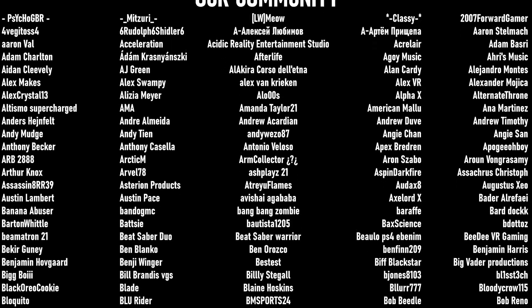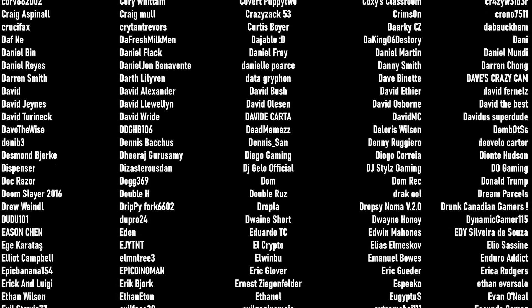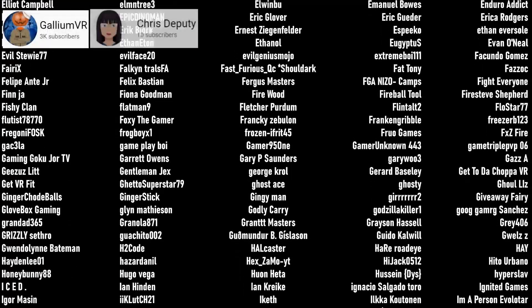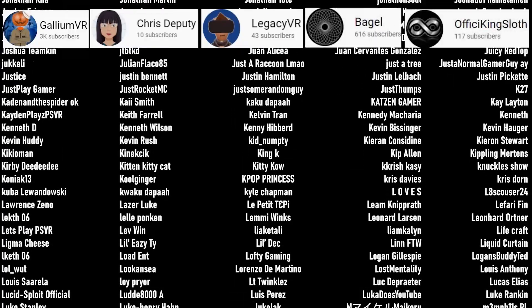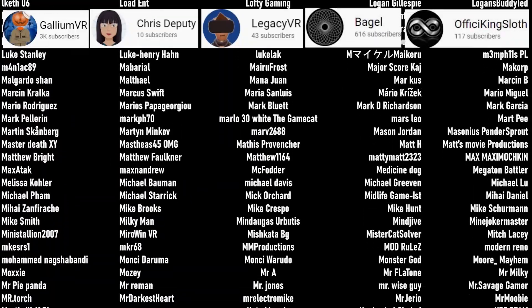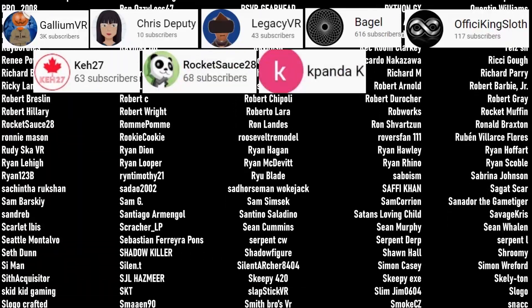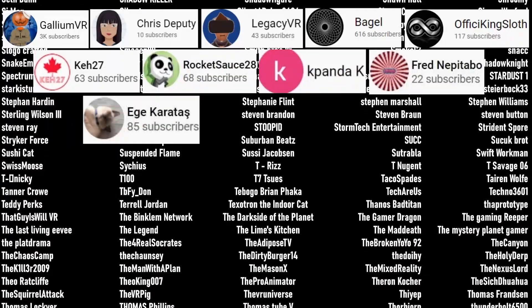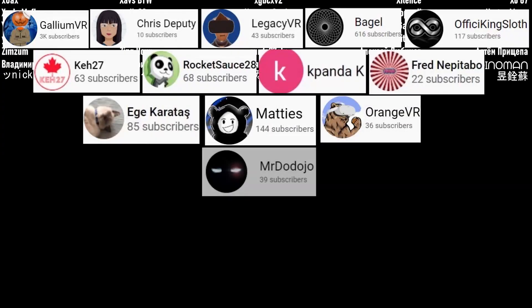I want to say the biggest thank you to those of you who have become channel members and any of you who have ever been patrons of ours: Gallium VR, Chris Deputy, Legacy VR, Bagel, and A Fissy King Sloth — our current channel members. Our patrons: K27, RocketSauce28, KpandaK, Fred Nepitebo, Ege Karatosh, Matties, Gallium VR, Orange VR, and Mr. DoDojo. Thank you so much everyone for supporting the channel.